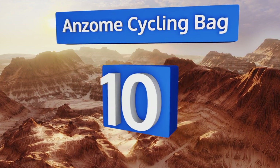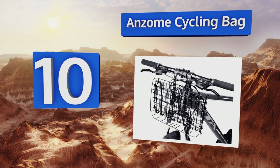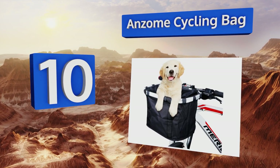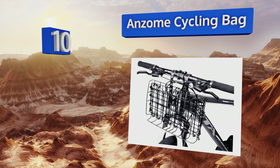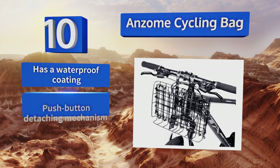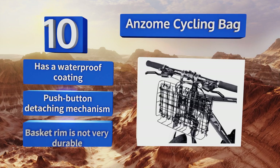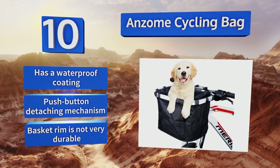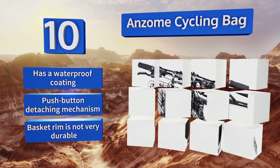Starting off our list at number 10. The strap that holds the Anzome cycling bag in place can be tightened or loosened as you please to ensure the carrier remains secure at all times. It's collapsible as well, so you can easily store it in a backpack or a purse when you're done riding. It's got a waterproof coating and a push-button detaching mechanism. However, the basket rim is not very durable.